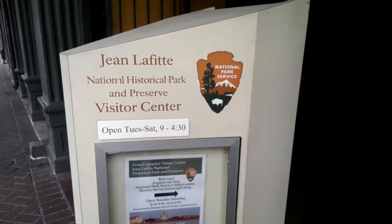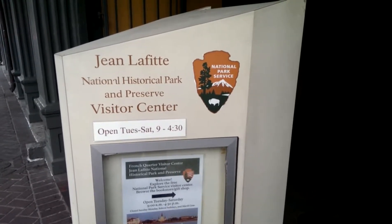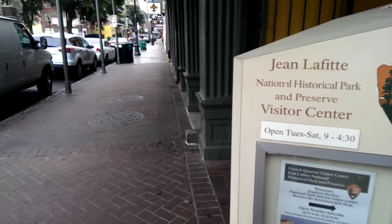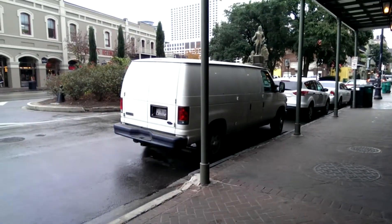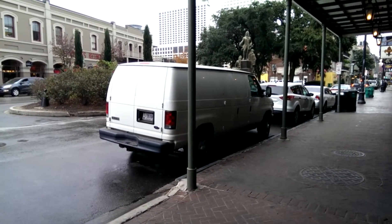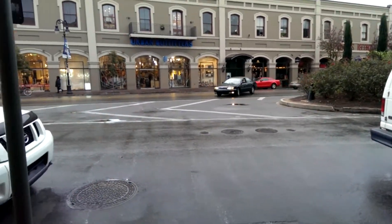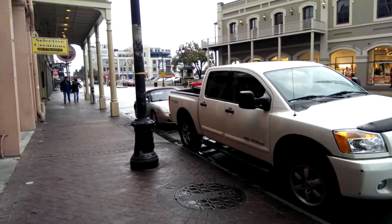Welcome to another episode of noloforever.com. Today we're at the John Lafitte National Historic Park and Reserve Visitor Center, right here on Decatur Street, one of the main streets in the French Quarter. Right across from us is the statue of the founder of New Orleans, Bienville.